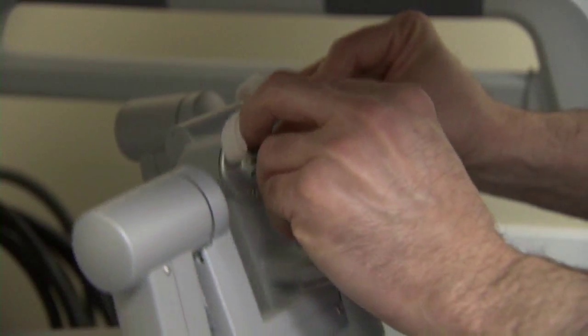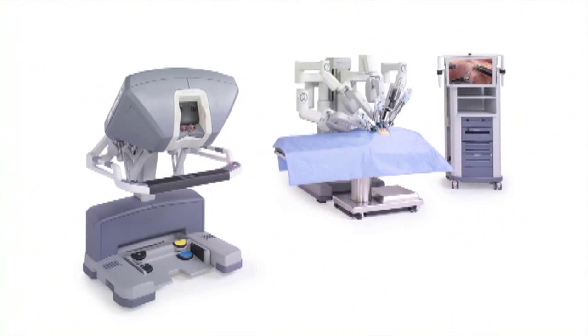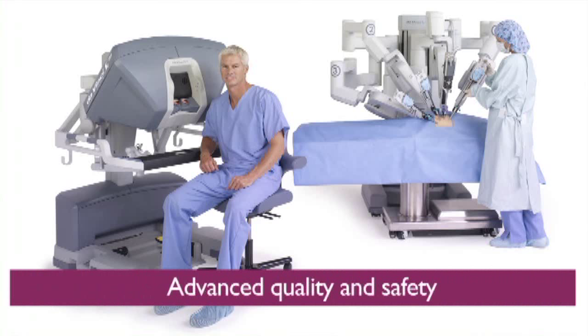A generation ago this would have seemed impossible, but today's advancements in surgical techniques are putting the most innovative healthcare solutions at our fingertips. The technology has been around for a fair amount of time; however, it still has a lot of specialties that it can really break into to deliver better quality and safer care to the patients. Westchester Hospital is committed to pursuing any new technologies that will benefit the patient if it delivers an advanced quality and safety to the patient.